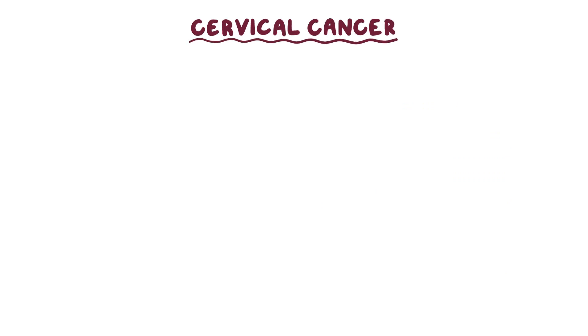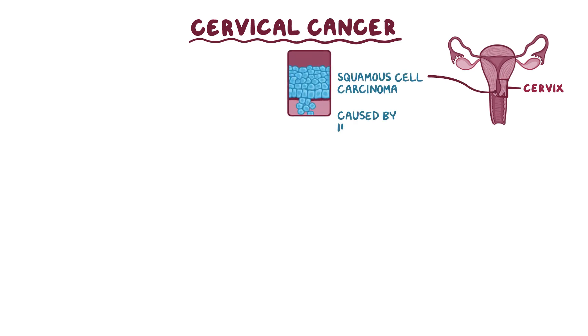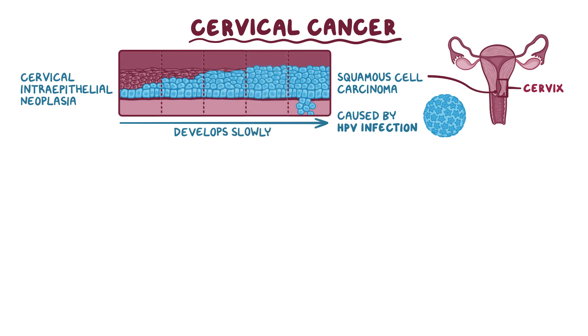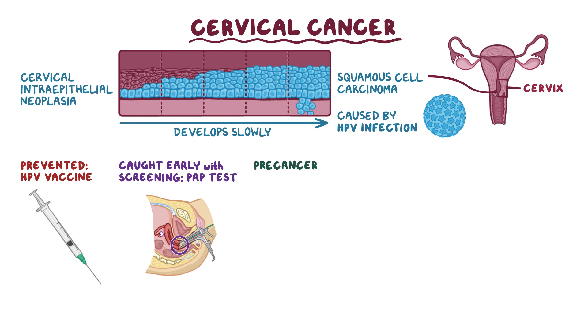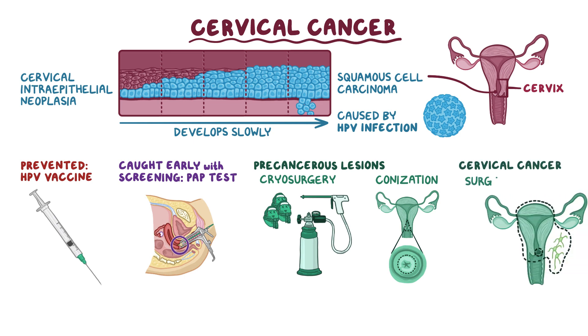As a quick recap, cervical cancer is a cancer of the female reproductive system affecting the cervix. It's most often a squamous cell carcinoma caused by a human papillomavirus infection. It starts as cervical intraepithelial neoplasia and develops very slowly. Many cases of cervical cancer can now be prevented thanks to the HPV vaccine or caught very early on by screening for precancerous lesions with a pap test. Precancerous lesions can be managed with cryosurgery or conization, whereas treatment for cervical cancer is surgical.